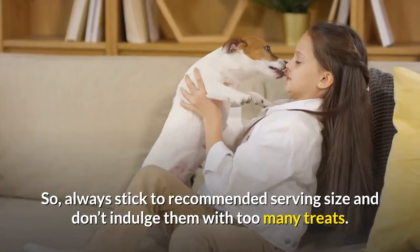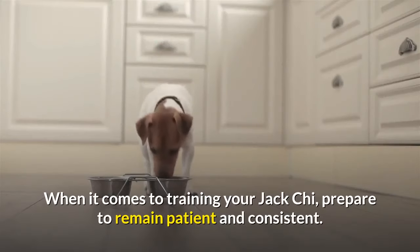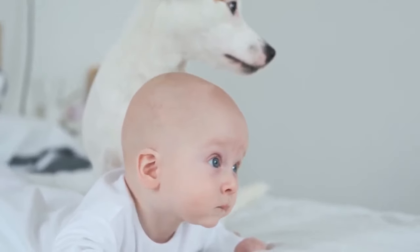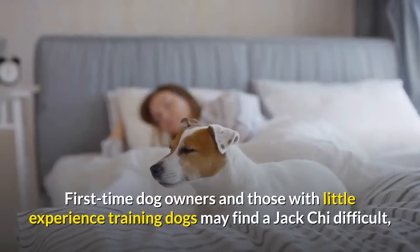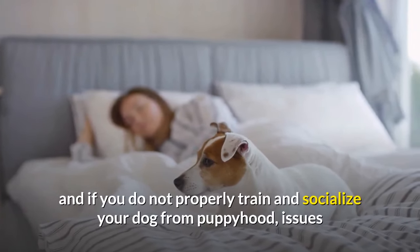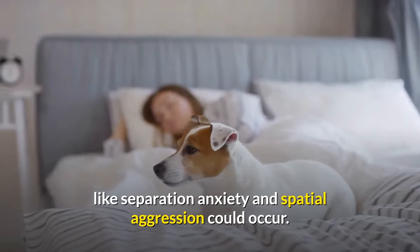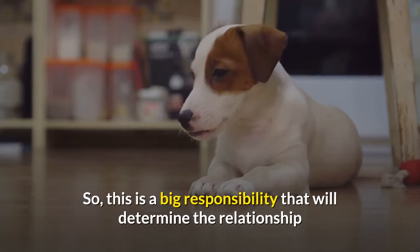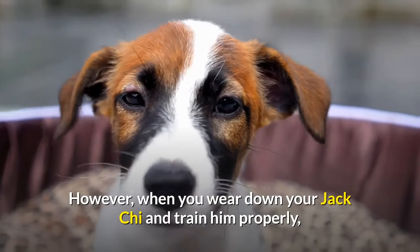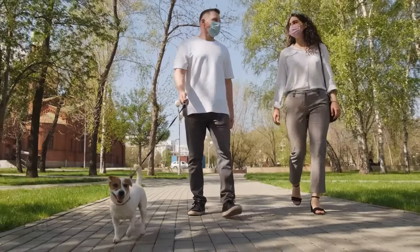Always stick to the recommended serving size and don't indulge them with too many treats. Training: when it comes to training your Jack Kai, prepare to remain patient and consistent. Unfortunately, these dogs can be quite stubborn and may not be easy to train. First-time dog owners and those with little experience may find a Jack Kai difficult, and if you do not properly train and socialize your dog from puppyhood, issues like separation anxiety and spatial aggression could occur. This is a big responsibility that will determine the relationship you have with your pup for the rest of his life. However, when you wear down your Jack Kai and train him properly, he will quickly turn into the love of your life, so the work will be worth it.